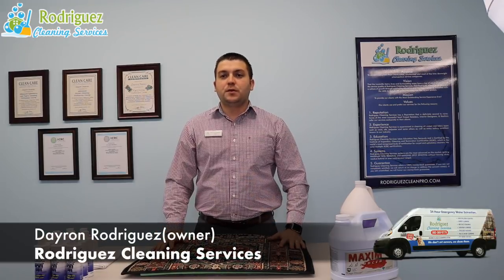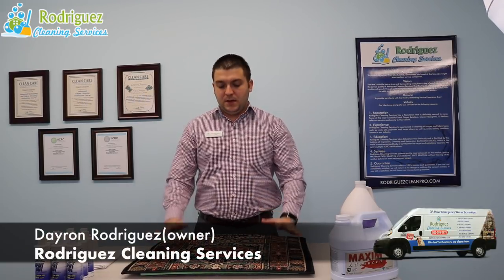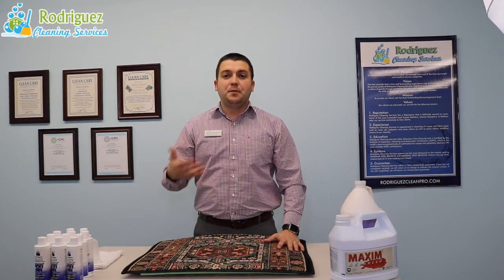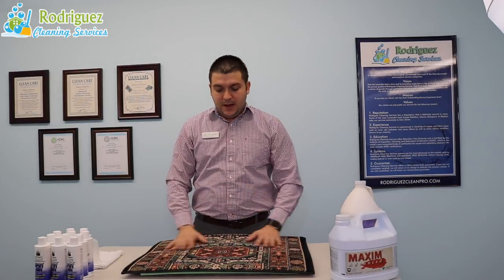Hey everyone, Dayron here with Rodríguez Cleaning Services. Today I want to share with you the importance of having padding underneath your area rugs and the benefits that you will get from having padding.